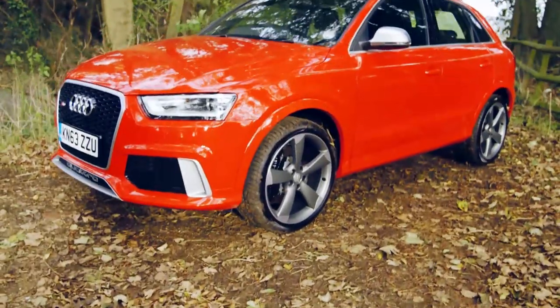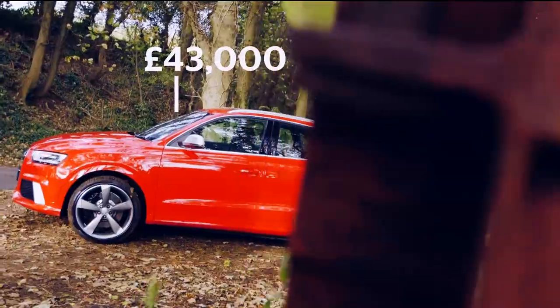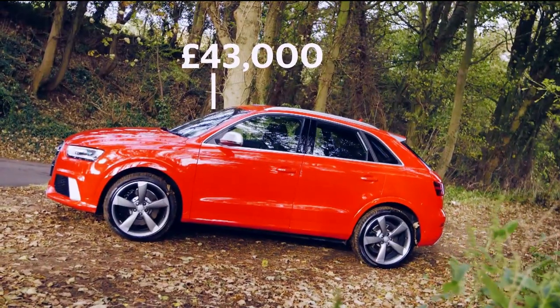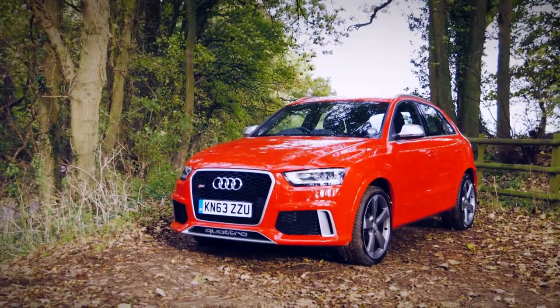The RS Q3 isn't cheap to buy or run. Its £43,000 starting price will be too rich for many — it costs £17,000 more than the cheapest Q3.